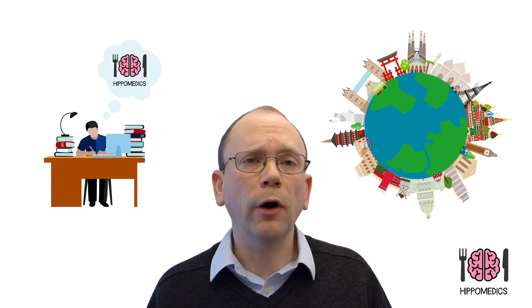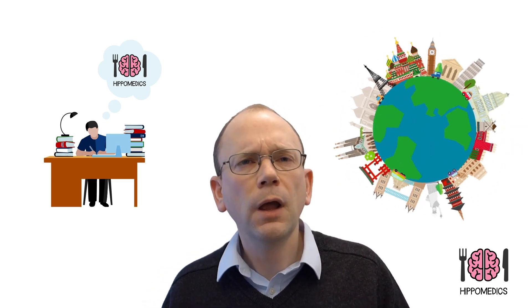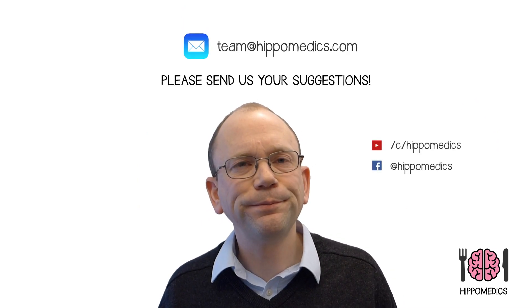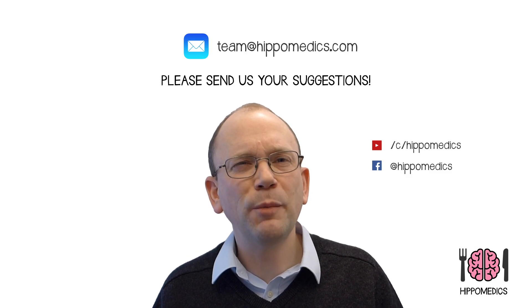Wherever you come from we hope that the animations that we've produced are useful and we're always happy to hear from you if you have any suggestions for what else we might think about covering. Once again, welcome to HippoMedics.